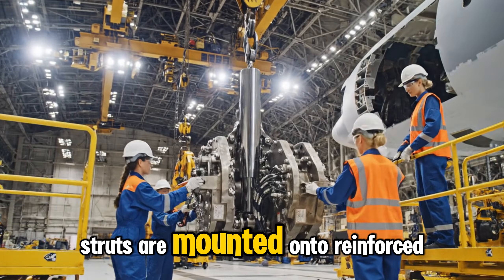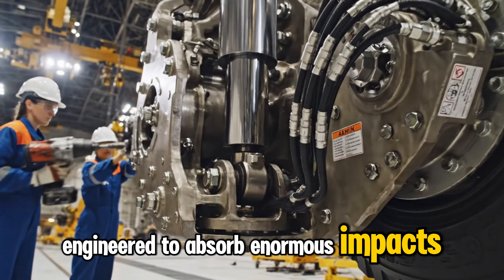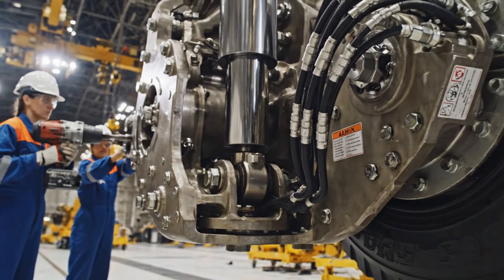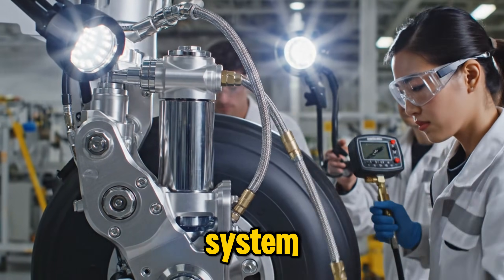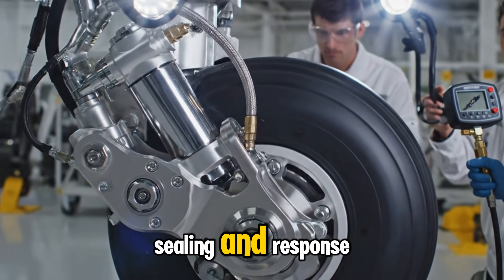Power generators are mounted onto reinforced brackets engineered to absorb enormous impacts during heavy landings. Hydraulic actuators power the retraction system, while brake lines are tested for pressure, sealing, and response.